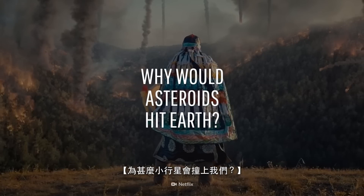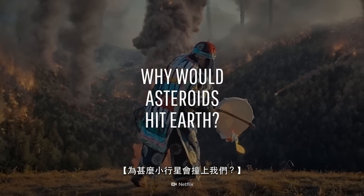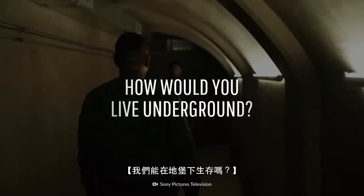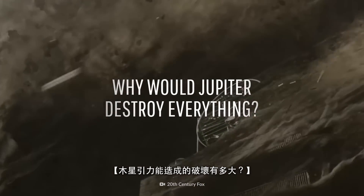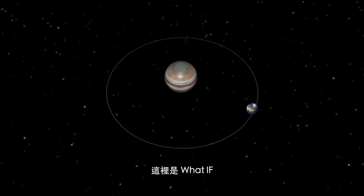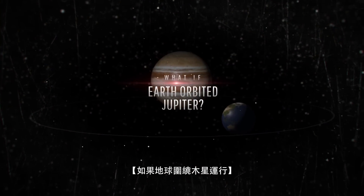Why are we being hit by so many asteroids? Could we survive in underground bunkers? And how much damage would Jupiter's gravity cause? This is WHAT IF, and here's what would happen if Earth orbited Jupiter.